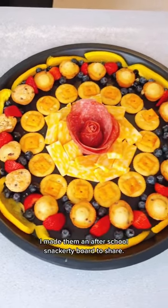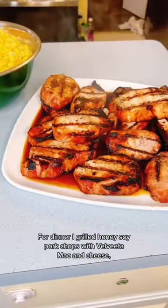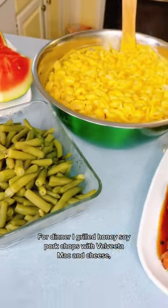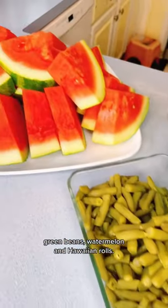I made them an after-school snackerty board to share. For dinner, I grilled honey soy pork chops with Velveeta mac and cheese, green beans, watermelon, and Hawaiian rolls.